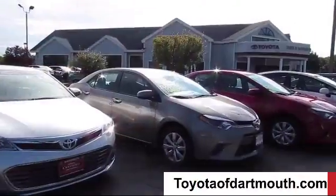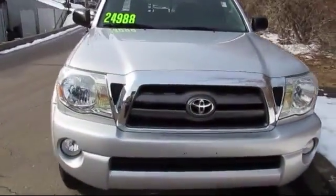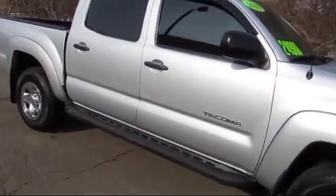Welcome to Toyota of Dartmouth. Here's a look at one of our quality pre-owned vehicles from our great selection of cars, trucks, and SUVs. It comes equipped with stability control and four-wheel drive.